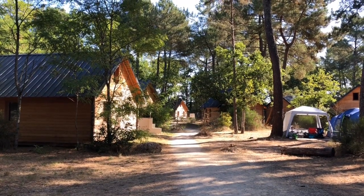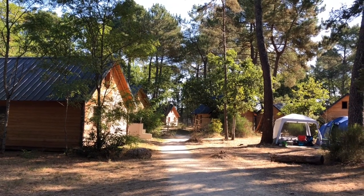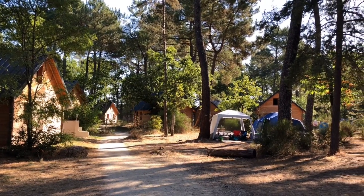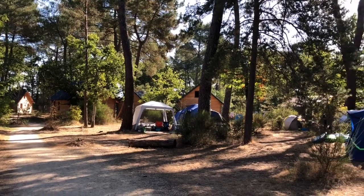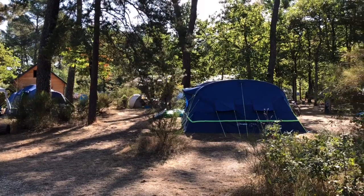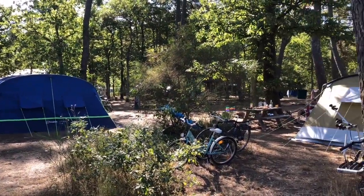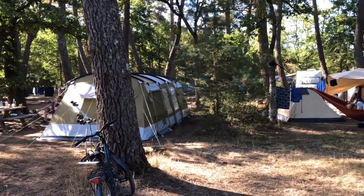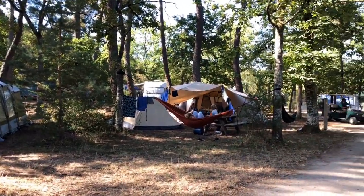The site isn't as big as many of the others that we've stayed at, so less pitches, less cabins, which gives it a much cosier feel. Most of the tent pitches are in the centre of the site amongst the trees, surrounded by the cabins. And for those of us who come in with our campervan or motorhome, you can pitch just around the edge. There is separate motorhome parking outside — I'll show you that in just a moment.